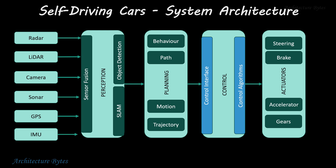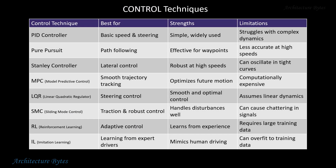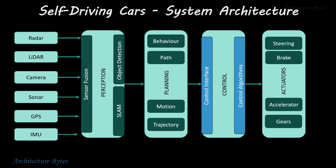The control system translates the plan into action by sending commands to actuators, and a variety of control techniques are employed for this. Based on the control commands, actuators like steering, brakes, accelerator, and suspension essentially drive the car safely to its destination.